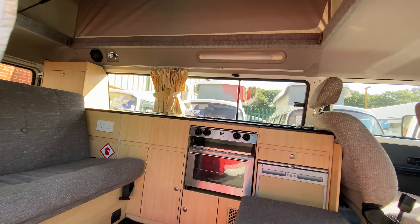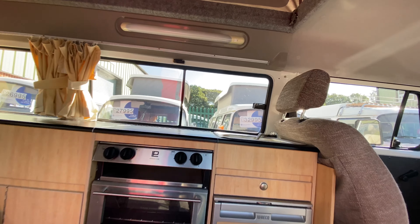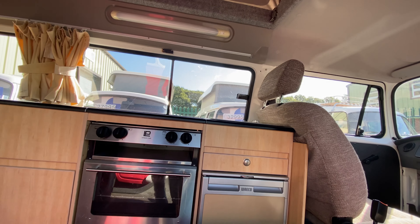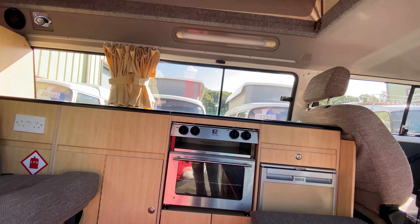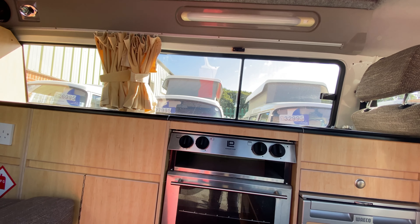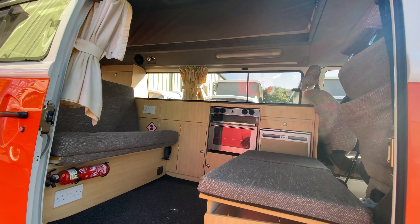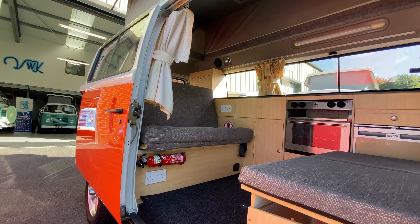We've got the Rio conversion which gives you a sink with cold electric-filled tap. There's a 12 volt fridge, an upgraded oven, and above that there's a grill and twin hob, all powered by gas. It's also got very handy buddy seats so that four can sit around inside the cabin.